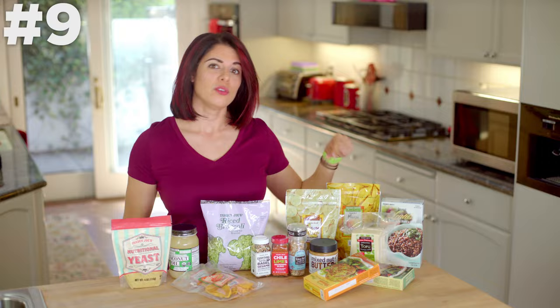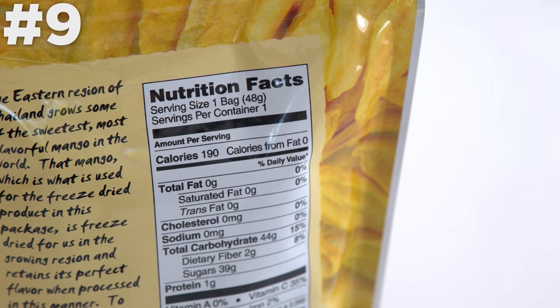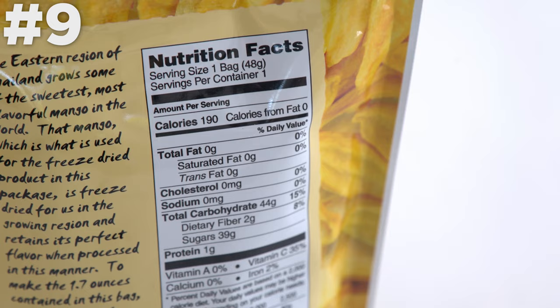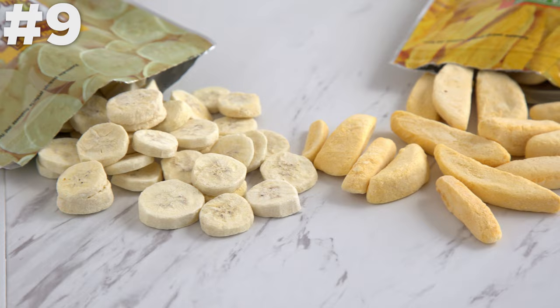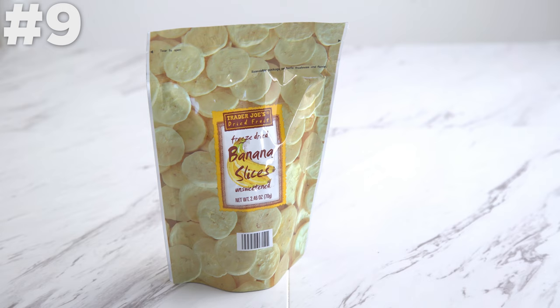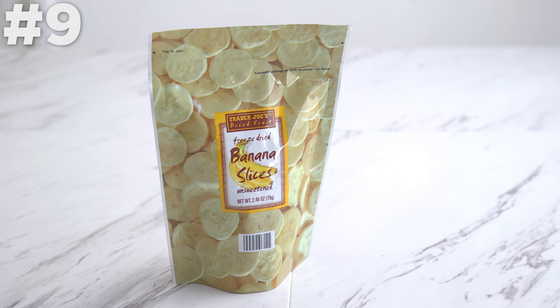Freeze dried bananas and mango. Freeze dried fruit can often be a healthier choice than dried because a lot of dried fruit does have added sugar, but the freeze drying process does not really require it. And you get a crunchy snack, which is what a lot of people crave. I personally love the mango, but my sister is obsessed with the banana. Which do you like best?